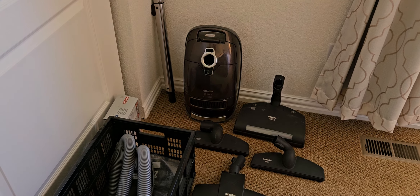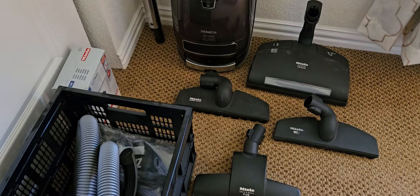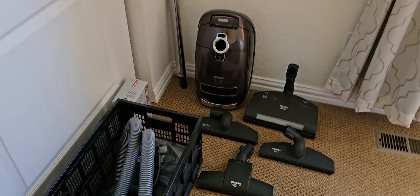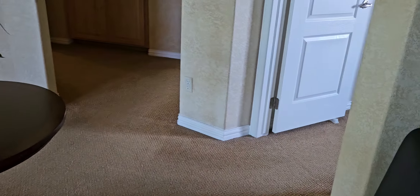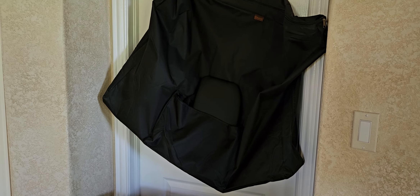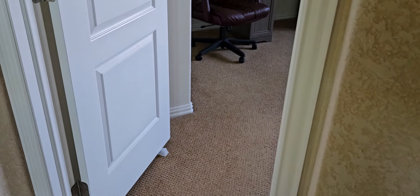There's a German Miele canister vacuum — these are just amazing vacuums. More wall mirrors. There's a folding portable massage table — it's a Master's brand, and it's the better one that has the aluminum legs, not the wood legs. You'll see more photos of that in the sale when we open it up.